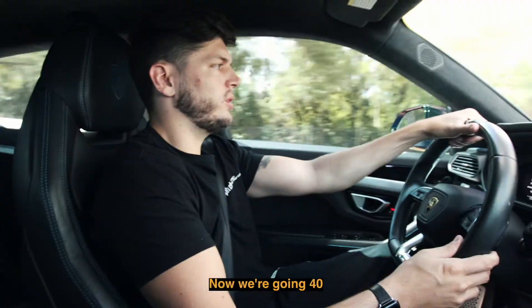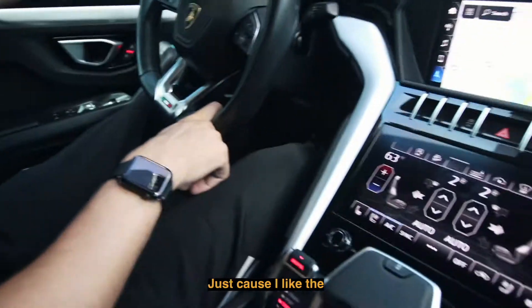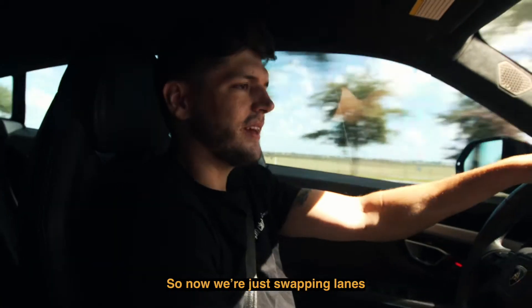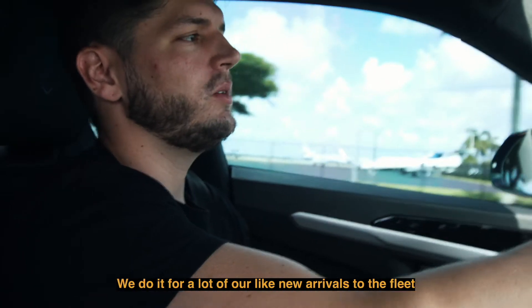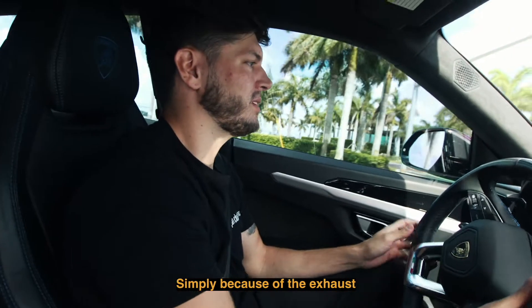Now we're going 40, trying to match Daniel. I'm in Corsa mode just because I like the exhaust sounds — any Lamborghini owner or renter knows Corsa from start to finish. Now we're just swapping angles — same thing from a different position. We're going to get one quick little video for Instagram Reels, just the car driving by. We do it for a lot of our new arrivals. This one is going to be kind of funny simply because of the exhaust.